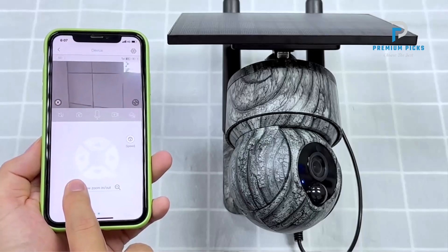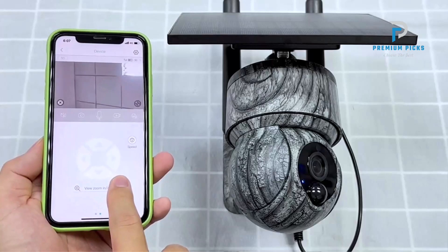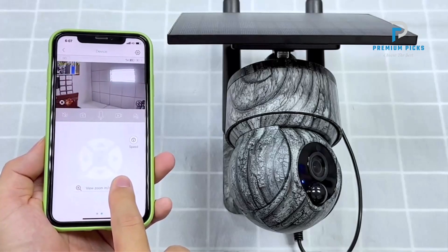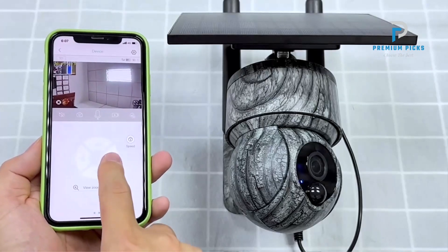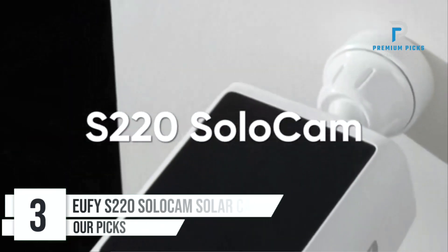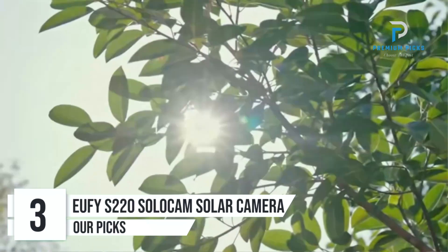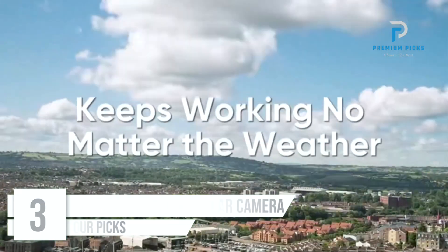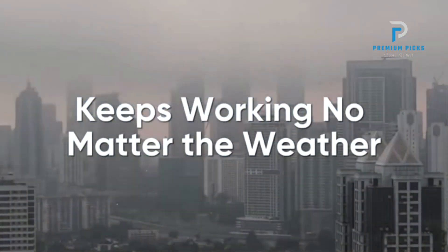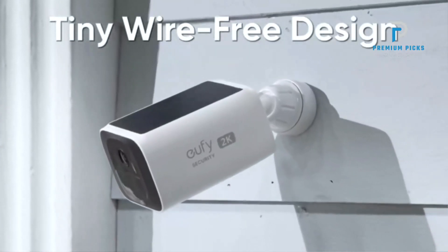IP66 Waterproof: Designed to withstand harsh weather conditions, the camera boasts IP66 waterproof and dustproof ratings, ensuring reliable performance in various environments. Number 3: UFI S2-20 SoloCam Solar Security Camera. Experience hassle-free operation with solar charging capability — by harnessing sunlight for power, the camera remains fully charged with just 3 hours of sunlight daily, ensuring uninterrupted functionality.